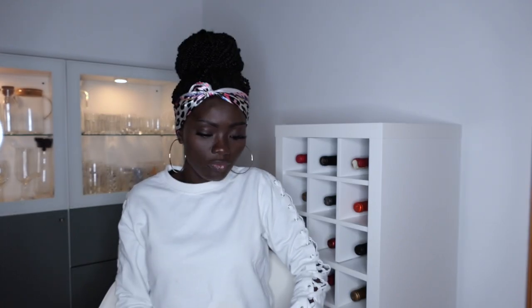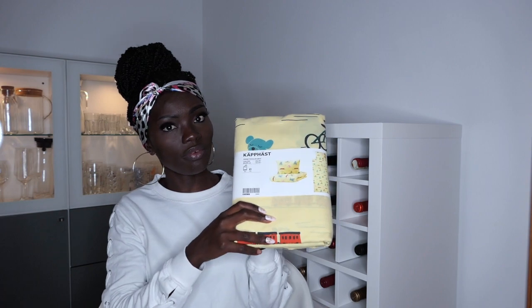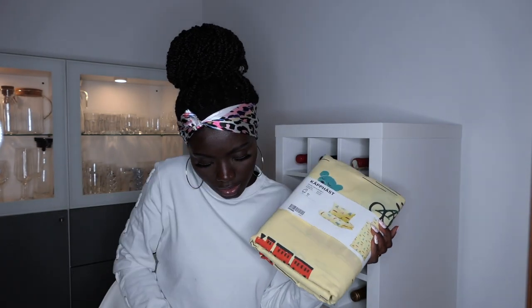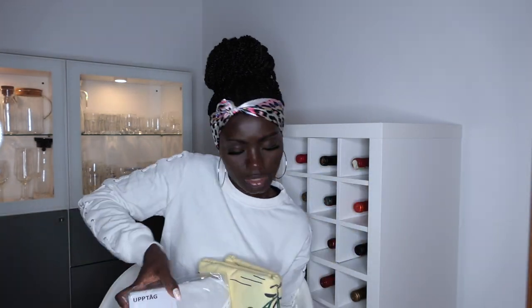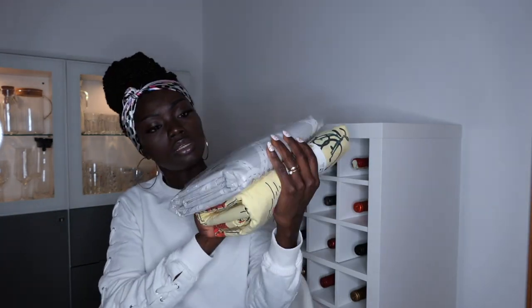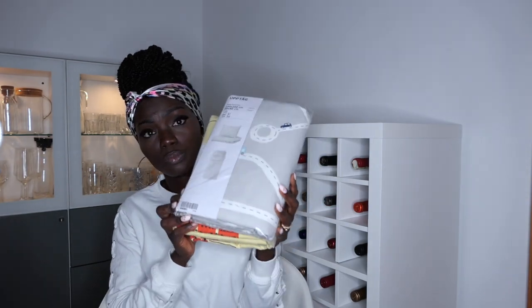The next thing I got from IKEA was this bed set for kids — it's going to go to Aaron's bedroom. It's a duvet cover and a pillow. I got it in yellow and also in gray, so both are going to go to Aaron's room. They look so cute — 140 by 200 centimeters and 80 by 80 centimeters, which is the size of his bed and pillow, so it's going to fit perfectly.